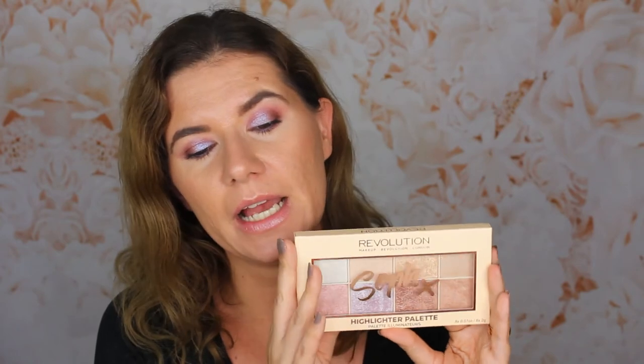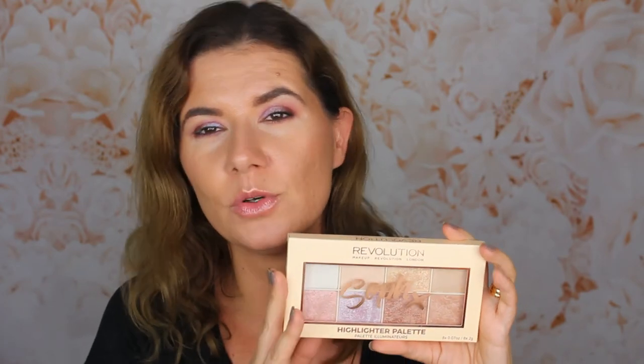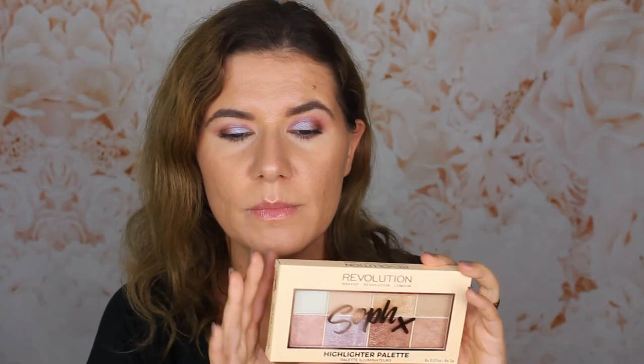Two more products you're going to get: the Revolution Sophie X Highlighter Palette. I think I had this in one of my other giveaways and it was very popular. It's an amazing highlighter palette — there's a shade for everyone, for every beautiful skin tone and every makeup look. So many different choices. I think this is so good.